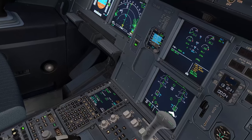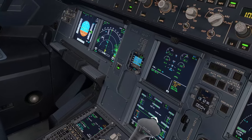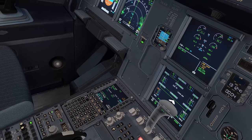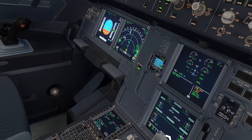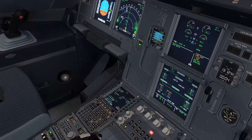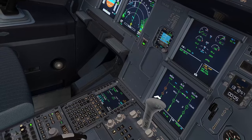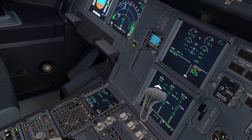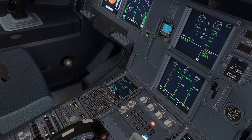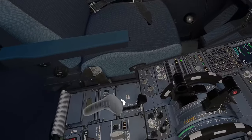Bleed 1 inoperative, bleed 2 — you're running the system. Clear bleed. Electrical: generator 1 inoperative, generator 2 — you're running all systems. APU available — start APU. APU start, clear. Electrical clear. Hydraulic: green system pump inoperative but green system is running with the PTU. Hydraulic clear. Status stop ECAM.